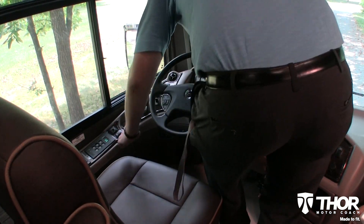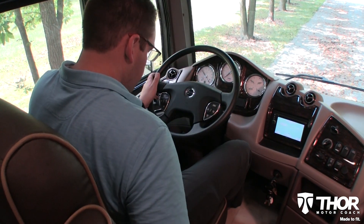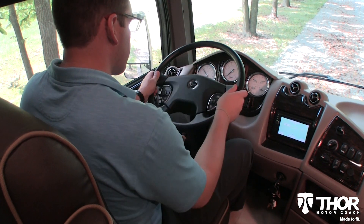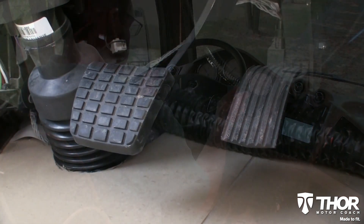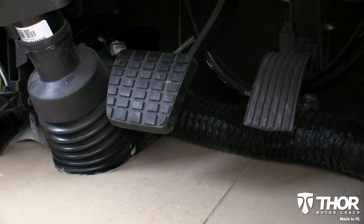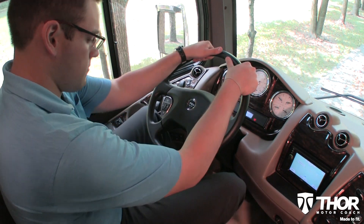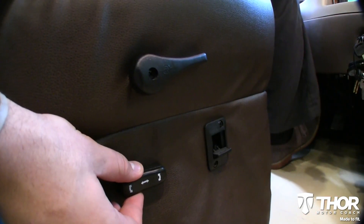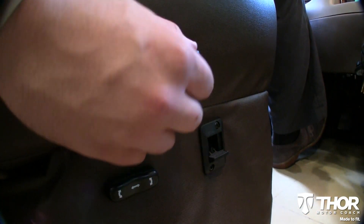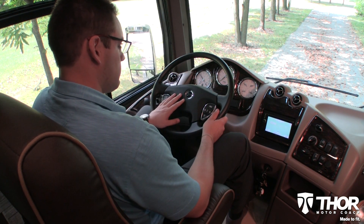The old adage says there is a person for every seat. The Tuscany has that covered with the perfect seat for every driver. Adjustable pedals move in and out for that customized fit. An infinitely adjustable steering column can accommodate every driver's height. And the power adjustable captain seat can be positioned perfectly, where miles on the road feel like nothing more than relaxing at home in your favorite recliner.